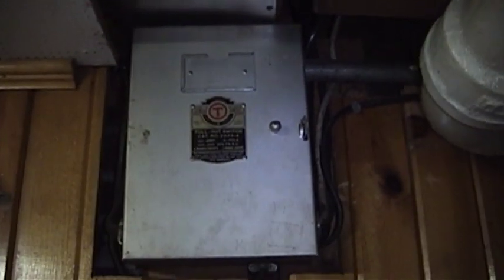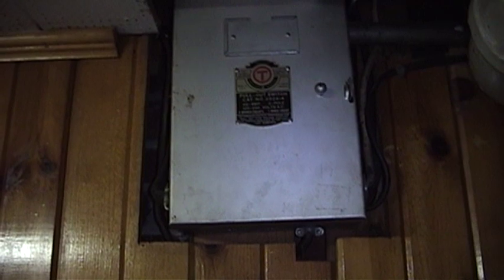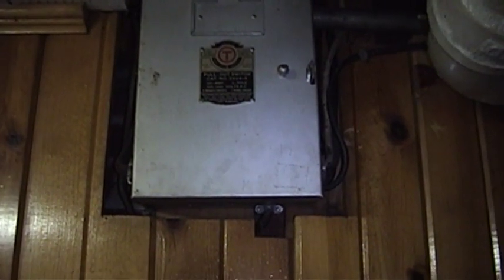The electricity in this house was installed in a couple of different phases. The first set of panels heads off to the laundry room — those are the ones that power the majority of the house, and they are the oldest of the bunch, probably here when the place was built.